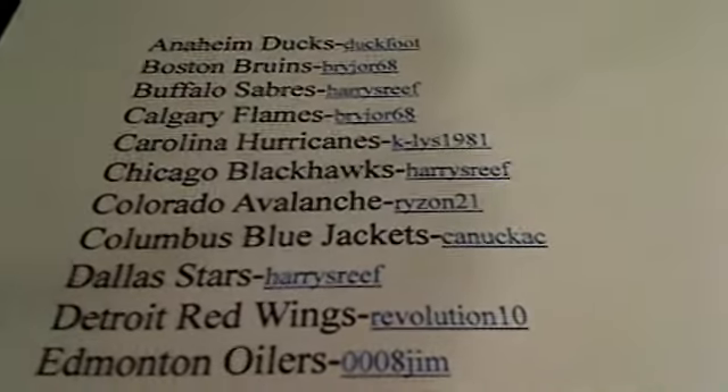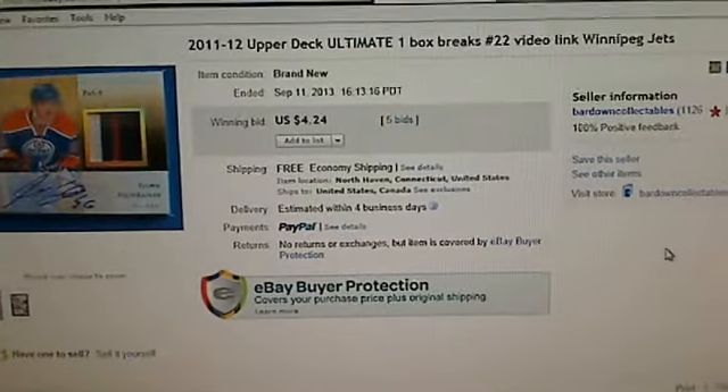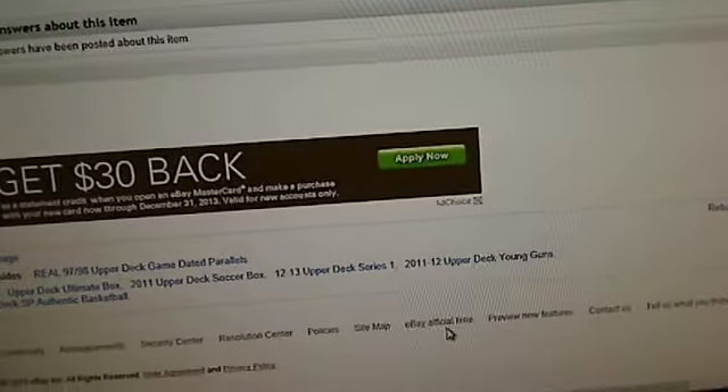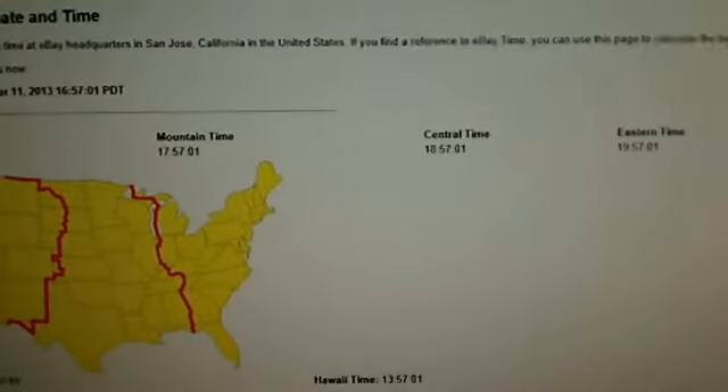We'll check the last auction one, which was Winnipeg - Winnipeg Jets for 9-11. We check the eBay date and time as well, and it's almost 8 o'clock East Coast time.